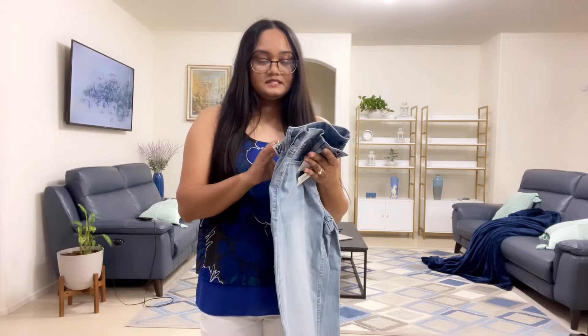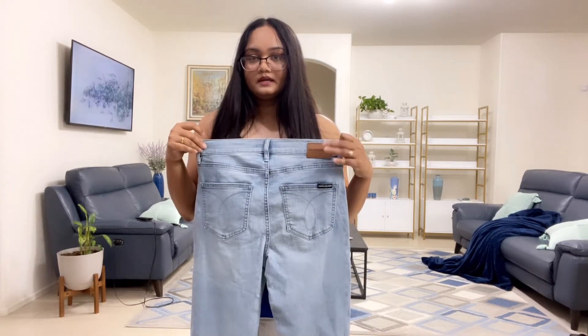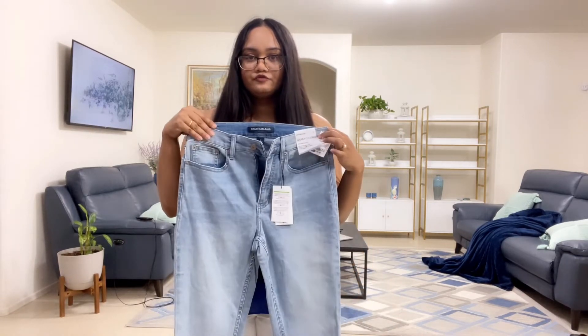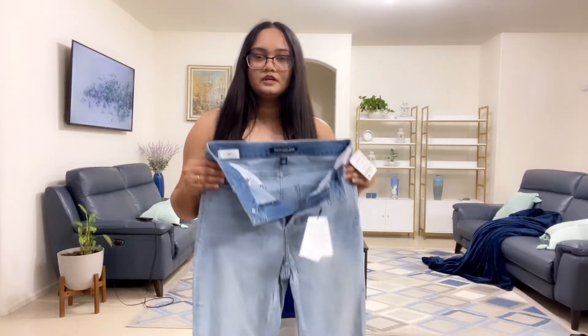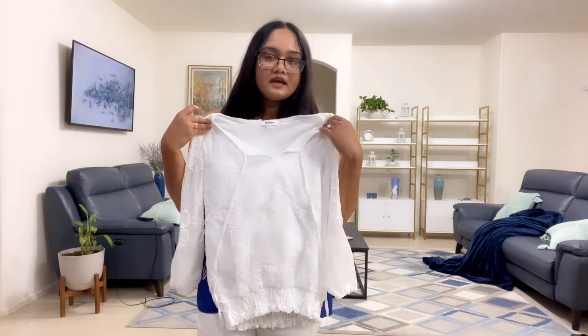The next item I want to show you is these jeans and they are so so comfortable. This is by Calvin Klein. Here is how it looks in the back - it has this clasp and tag over there - and here is the front and the bottom. It's really cute. I tried it on in the store and it looked so cute and comfy, so I had to get it.